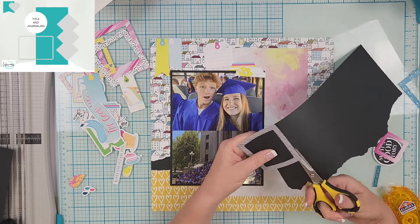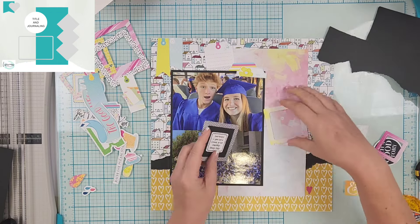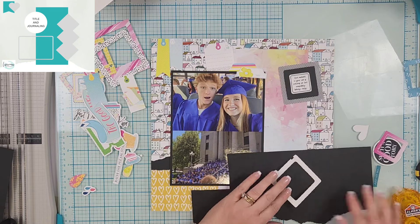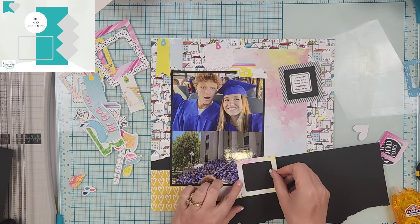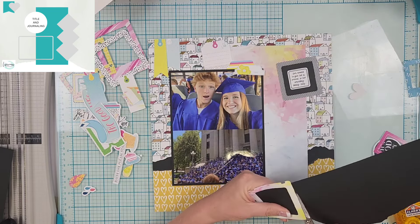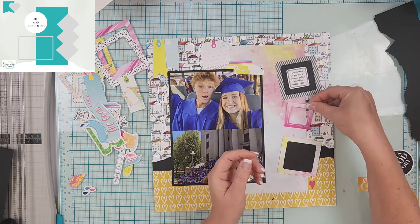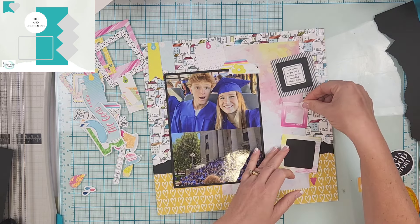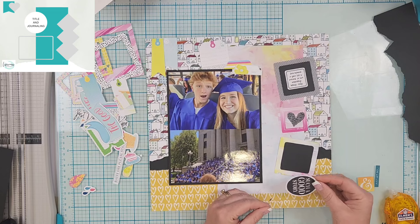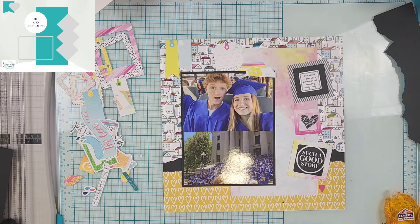I decide I need to back at least two of the frames because I don't like how they're sitting over two separate pattern papers. I bring in a little more black, which really pops — I like how that looks. The top frame gets a die cut that says 'each moment in your life is precious, so live completely, totally, fully,' which I thought was perfect for graduation. The middle one gets a little black heart, and the bottom one says 'such a good story.'